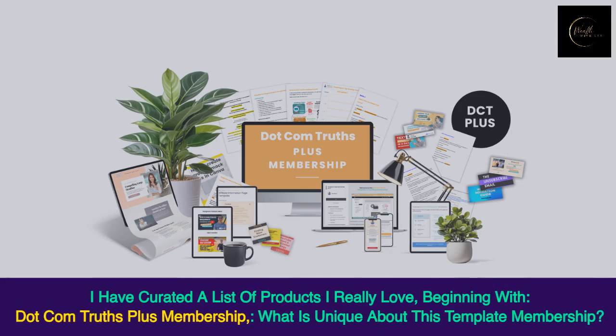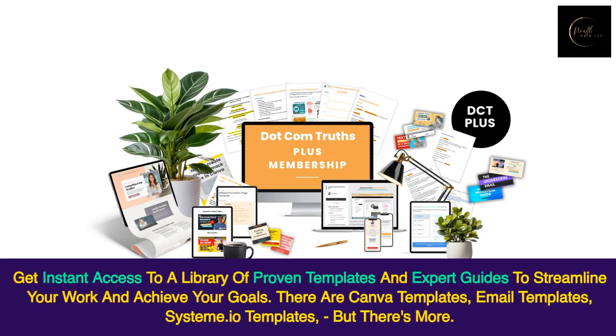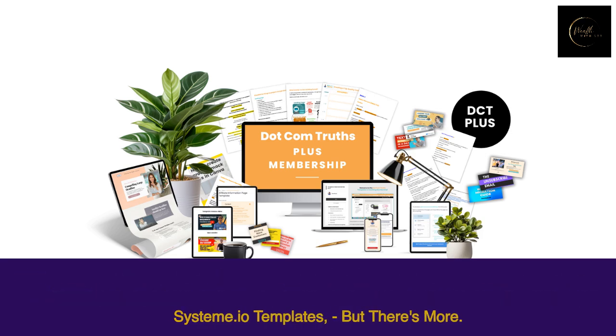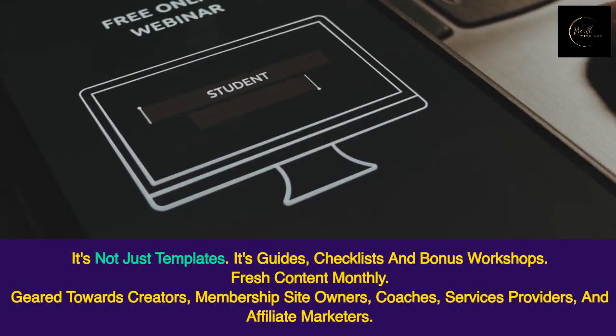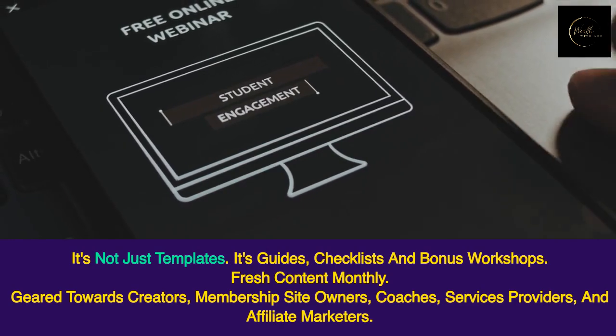Beginning with .com Truths Plus Membership. What is unique about this template membership? Get instant access to a library of proven templates and expert guides to streamline your work and achieve your goals. There are Canva templates, email templates, systema.io templates, but there's more. It's not just templates — it's guides, checklists, and bonus workshops. Fresh content monthly.